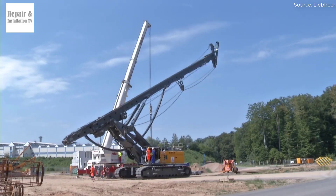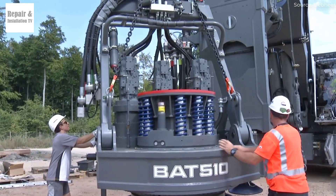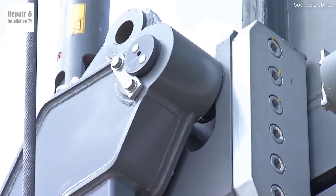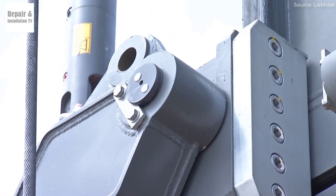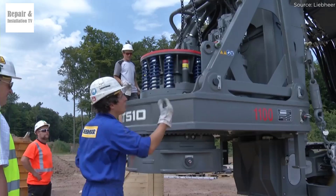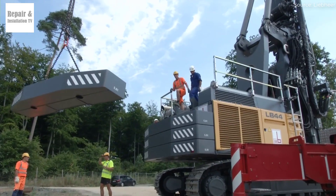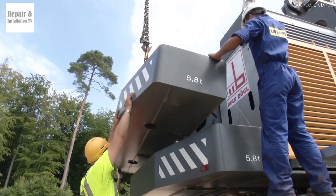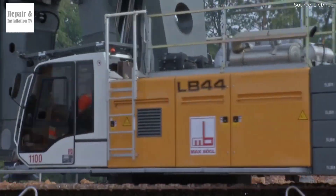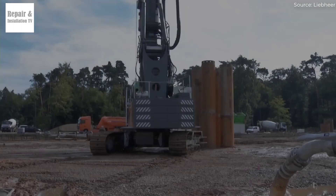LB55 vs. LB44 — Which Liebherr drilling rig is the better choice? When it comes to deep foundation drilling, Liebherr is a name synonymous with power, precision, and reliability. Two of the most remarkable models in their LB series are the LB55 and LB44, both engineered to deliver outstanding performance. However, which one is the right choice for your project? Let's dive into a detailed comparison of these two drilling giants to help you make an informed decision.